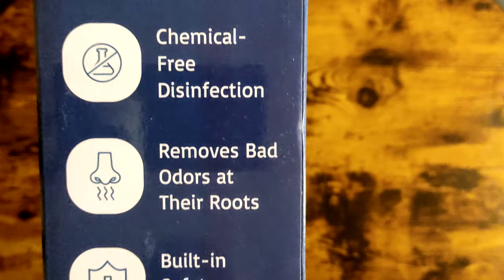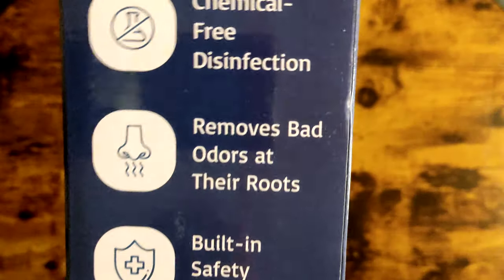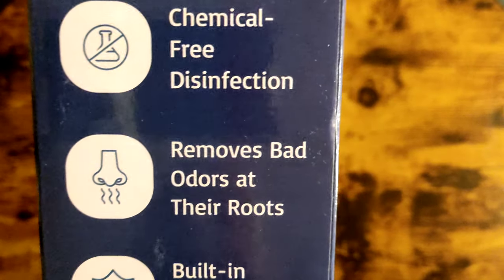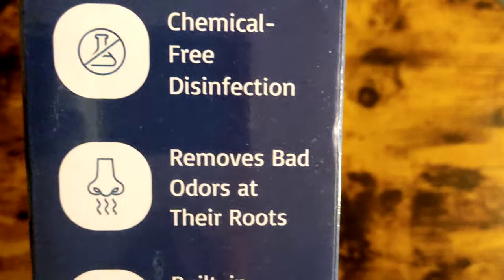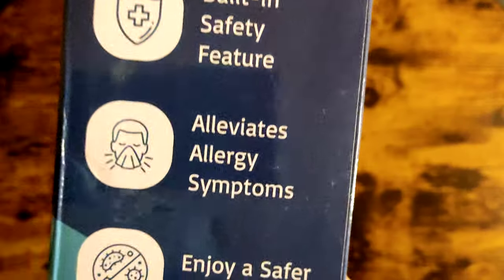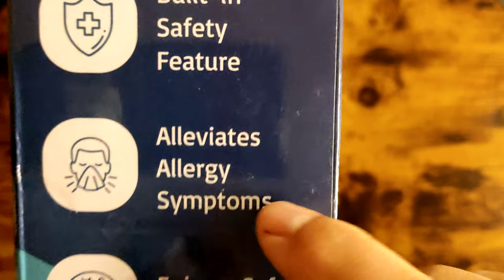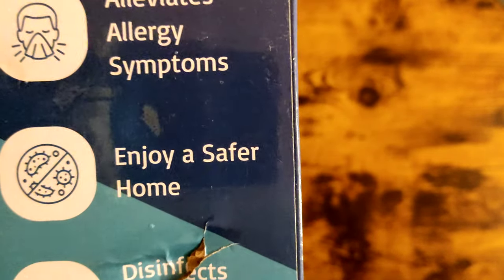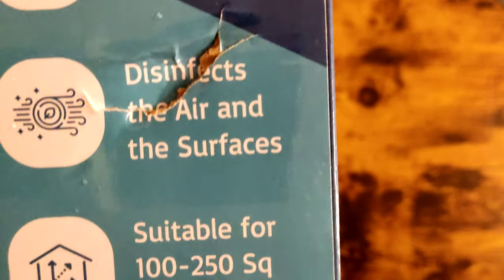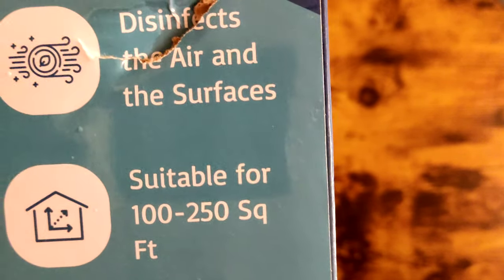So check it out — it's chemical-free, it removes bad odors, and actually attacks the root cause. If you have a smelly room, you nuke it. I nuked my son's room — he's a teenager — and it actually did remove a bunch of odors. It's got nice safety features, it helps with allergies and things like that. You enjoy a safer home — it affects both the air and the surfaces.